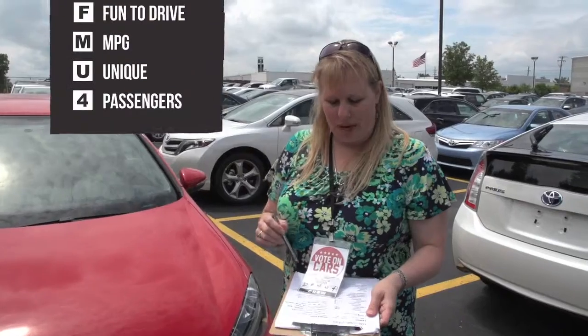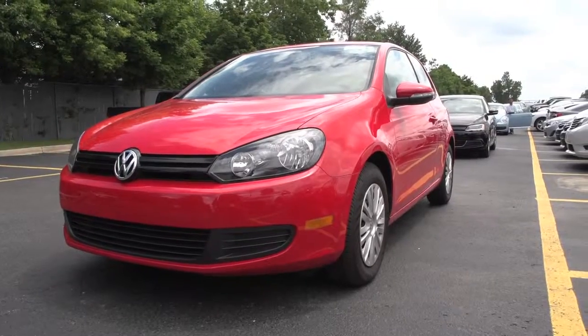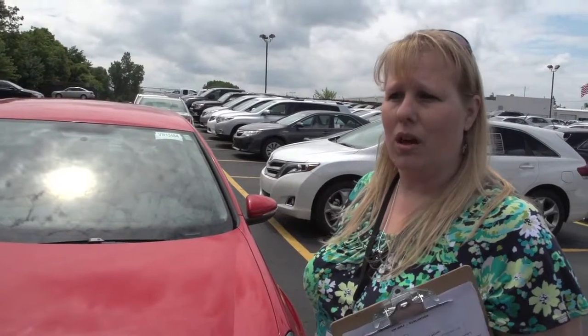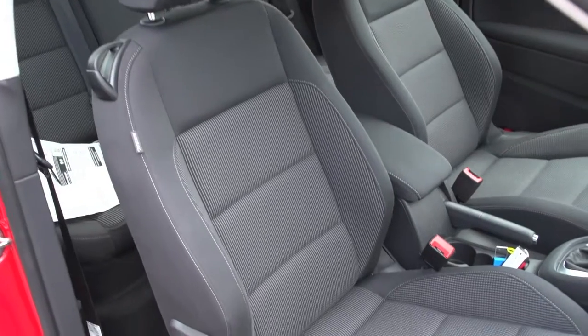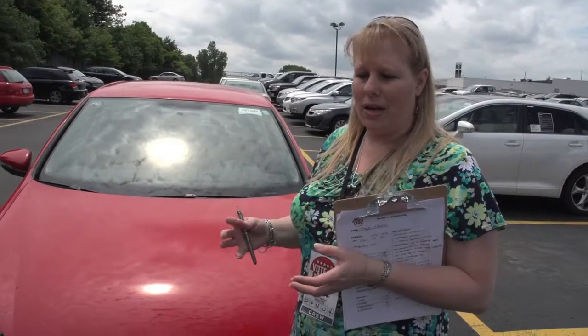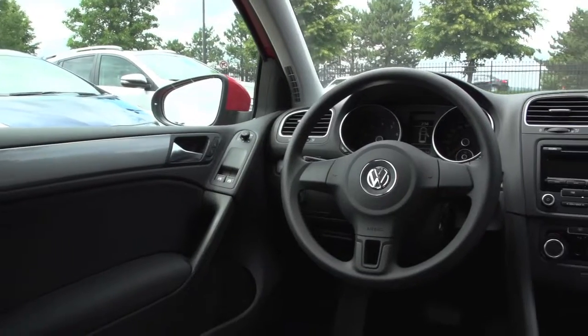My name is Sue, I am a DFMU4. We drove the Golf. It is a nice peppy car — I really like the handling. The seats held you very well. I like the interior because it was fairly — I don't want to say basic — but it was sufficient. Not fumbling around to find buttons.